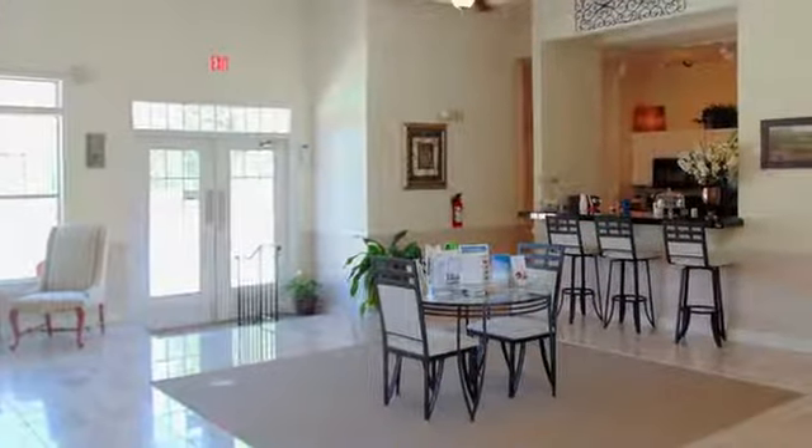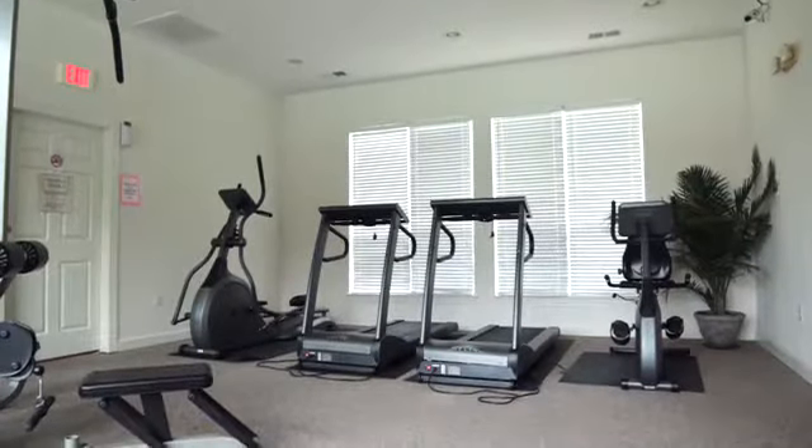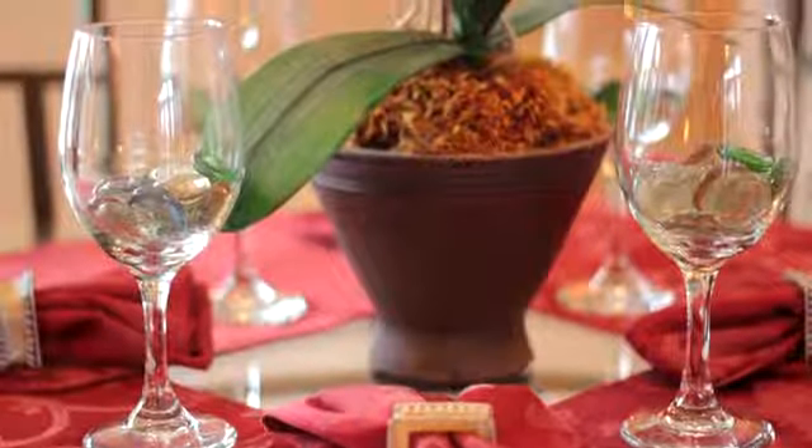Step into the clubhouse. You will love getting that workout done in our state of the art fitness center that features all of the equipment you need. We have everything you could ever need when you stay at Villas at Peacehaven.